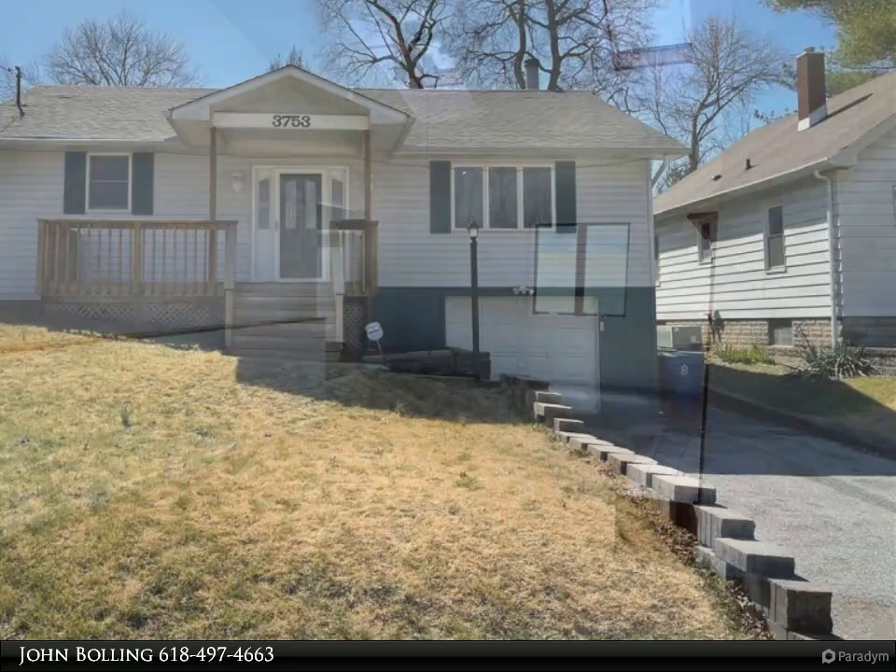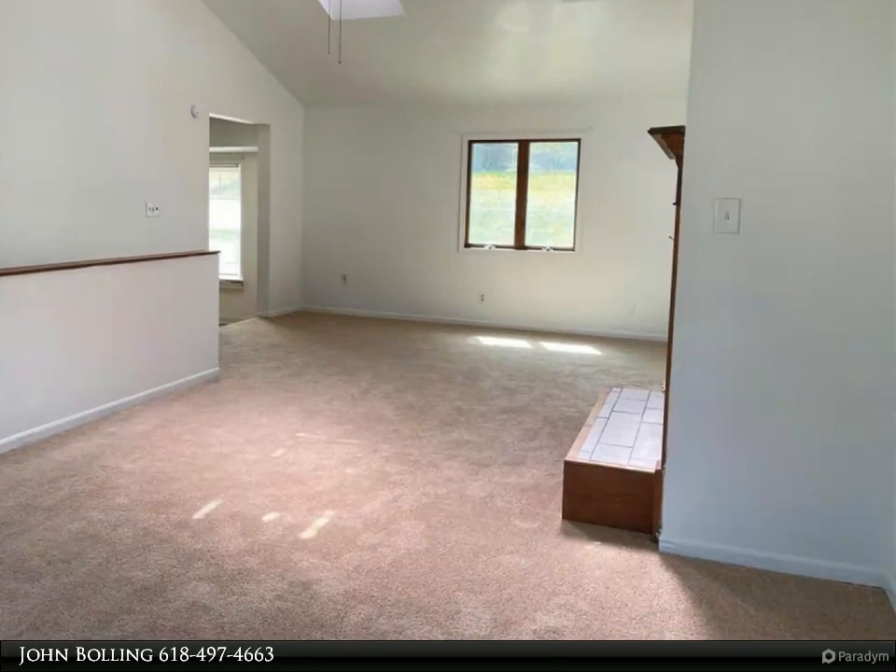Remodeled home with new flooring throughout and fresh paint. Living room features vaulted ceilings and a fireplace.